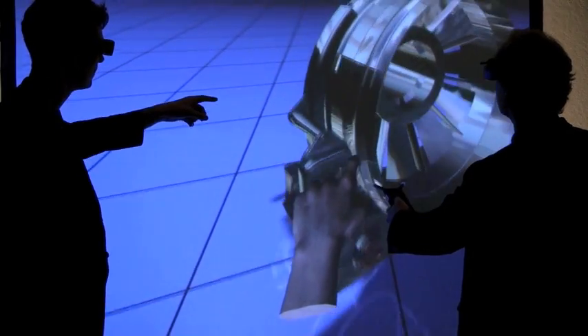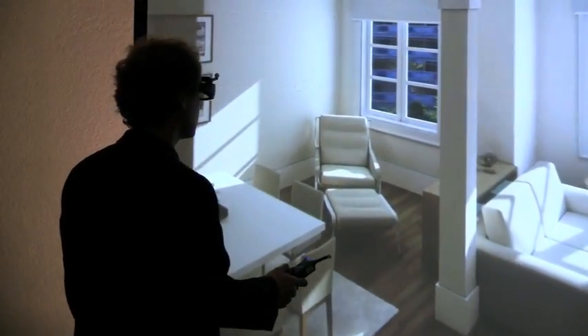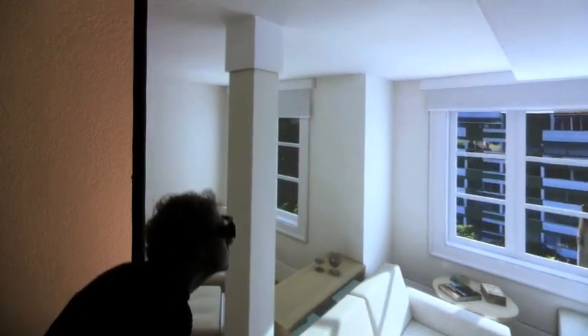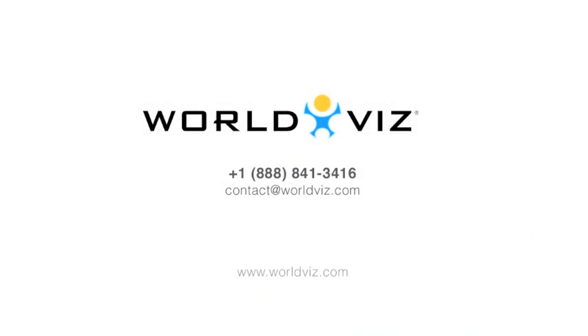The WorldViz 3D Wall Touch Lite and Pro systems give you everything you need for creating and deploying affordable semi-immersive 3D applications for visualization, interactive training, or research within a limited space. All of this is available from WorldViz at an unprecedented price. Contact WorldViz to learn more about the 3D interaction wall systems and find out how we can meet your individual needs with our interactive 3D turnkey packages.